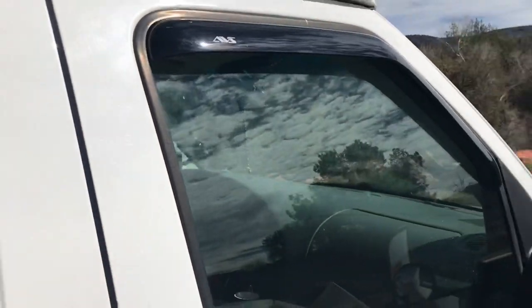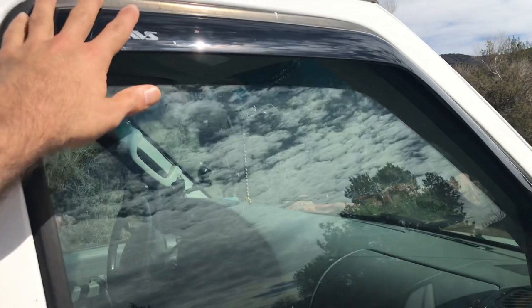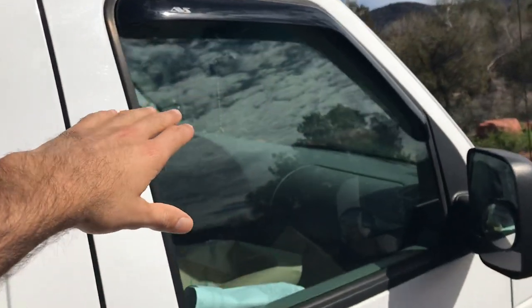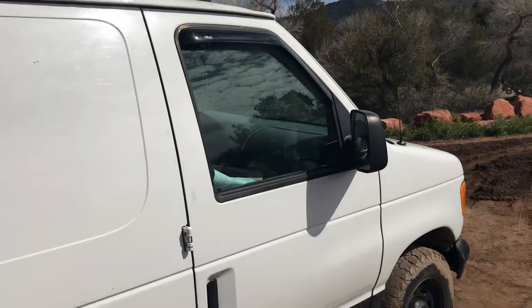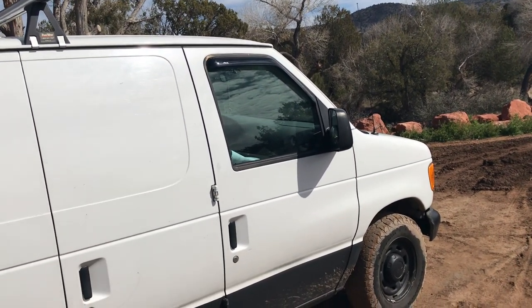I can share the link if you want, but you can find it anywhere — AutoZone, maybe even Walmart, Amazon. This way you can actually leave a slight opening on your window so that, depending on the weather, wherever you go to sleep, you're actually getting a little bit of fresh air.